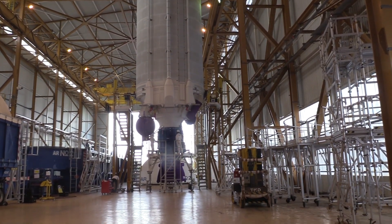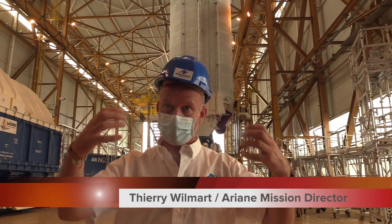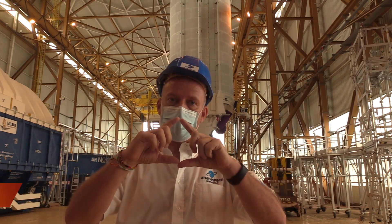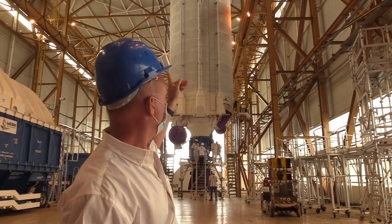So in a few days in this building, we will receive the two boosters and the electronic stage of the launcher, which will be integrated on the top of this stage.